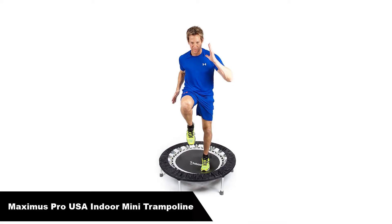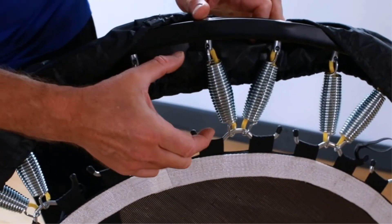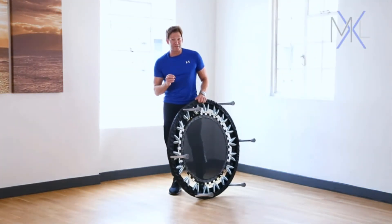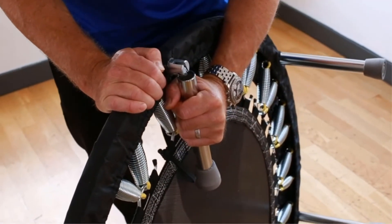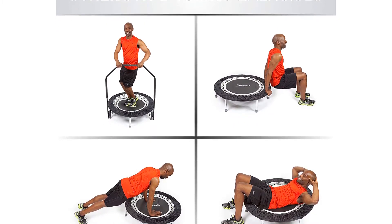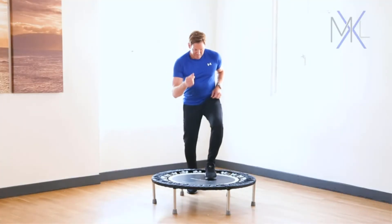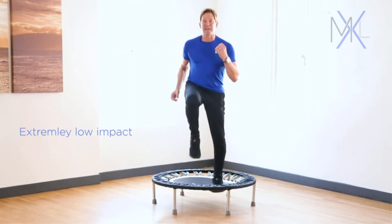Number 5 — last but not least, our fifth best pick is the Maximus Pro USA Indoor Mini Trampoline. The Maximus Pro Home Gym Rebounder isn't just a mini trampoline — it's a full-body workout experience. The rebounder comes with a removable handlebar, which you can easily attach any time you want added support. It also comes with two removable resistance bands that you can attach to the springs to tackle an array of creative exercises. And if you're not sure where to start, the trampoline also ships with two workout videos to help you get started with all your new equipment.